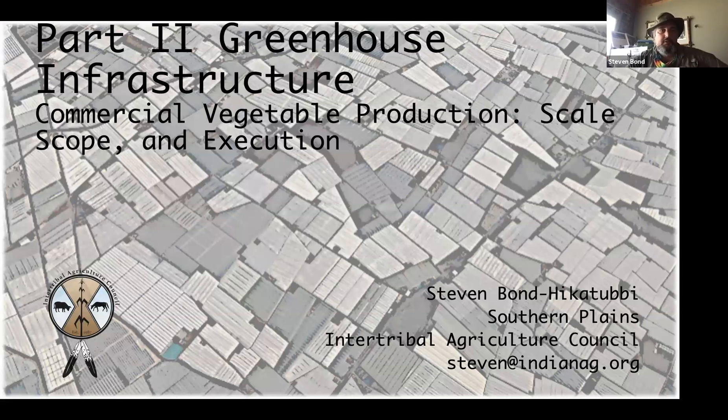Welcome folks to part two of our greenhouse infrastructure discussion. We're tackling scale, scope, and execution for commercial vegetable production and specialty crops. I'm Stephen Bond. I work at the Southern Plains for Intertribal Ag. I've been in the western region and eastern Oklahoma region and do work throughout the U.S. with greenhouse production and vegetable production wherever I'm sent or needed.